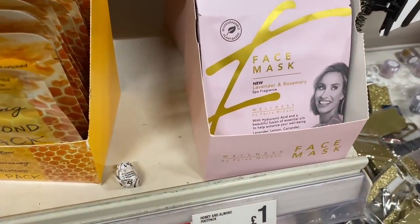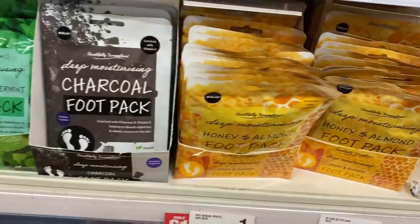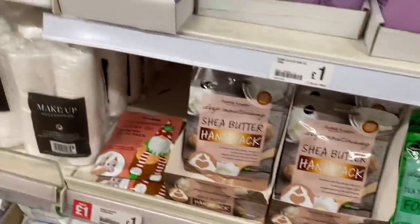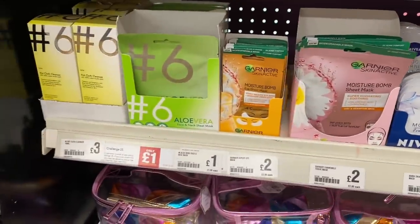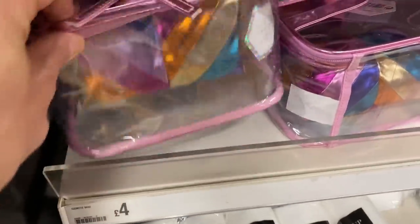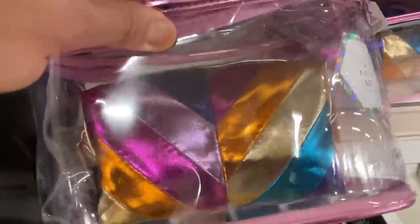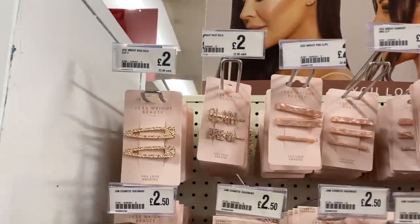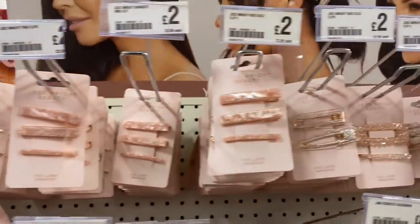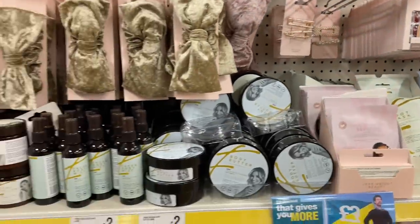We've got honey and almond - Footpack face masks. And all sorts of Footpack face masks in here. Got a cosmetic bag set for £4.00 - that's quite good value. I like clear containers like this so you can see what's in them - and that's quite jazzy, you could take that on a night out. So we have the Jess Wright hair accessories here - loads of different hair clips all at £2.00, and things like eyelashes, nails, all kinds of things.